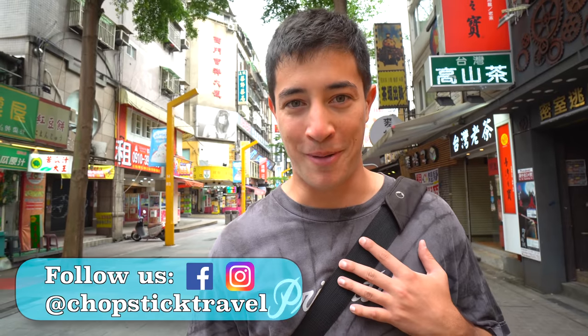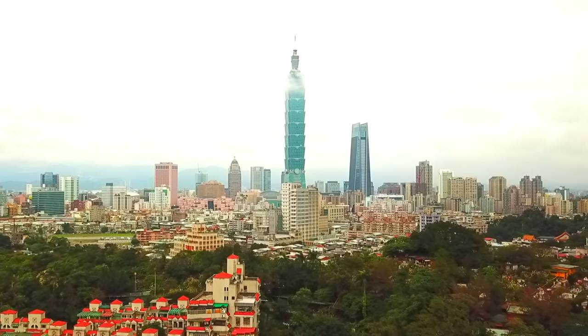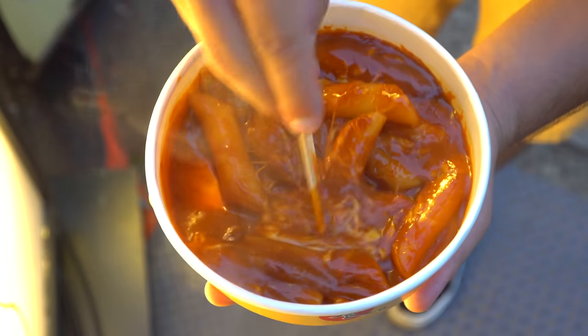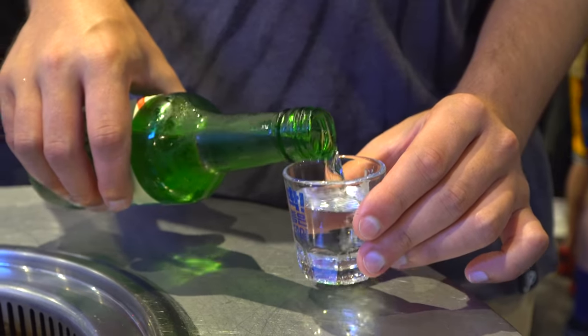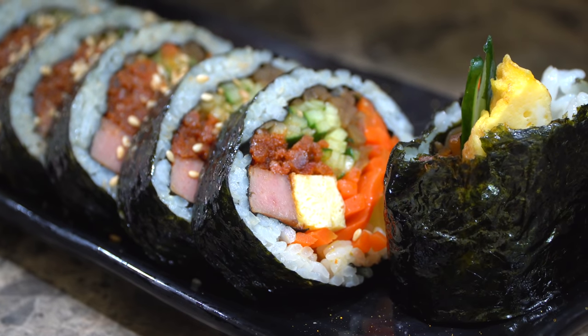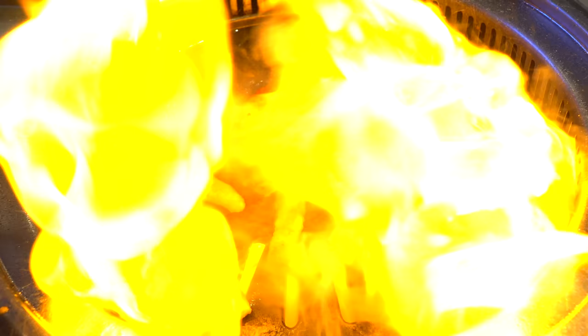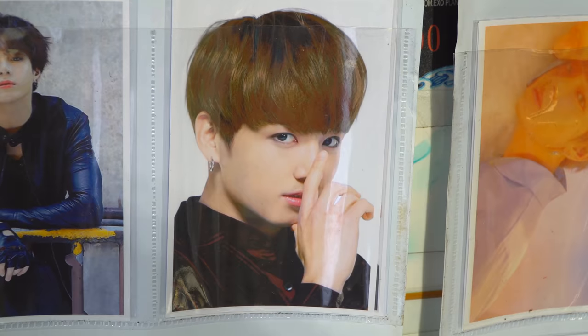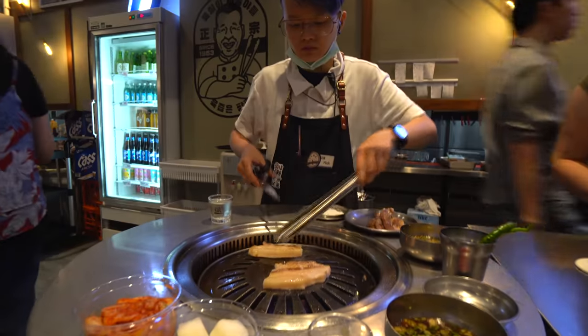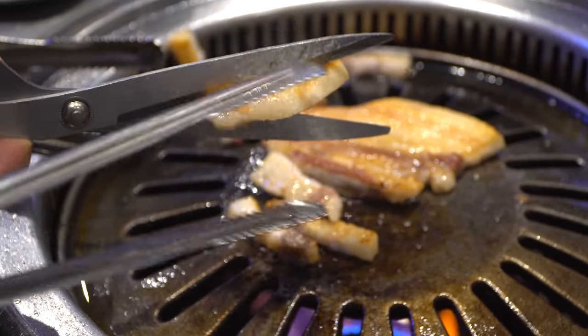Welcome to Chopstick Travel. I'm Luke Martin and this is our third episode of our street food around the world in Taiwan series. This time we are taking you on a Korean food tour of Taipei. They say that culture is Korea's biggest export and with it comes its cuisine. In this episode we're going to be snacking on some Korean street foods, showing you the influence that Korea has on Taiwan, and finishing the day with an authentic Korean barbecue.